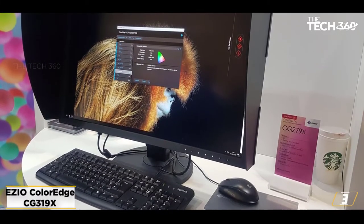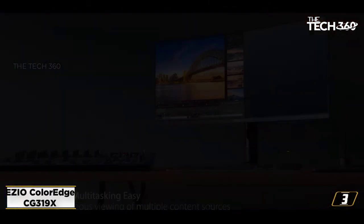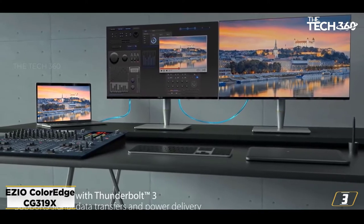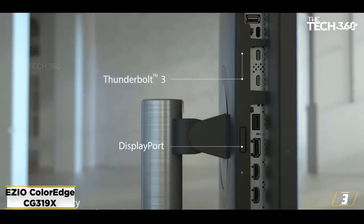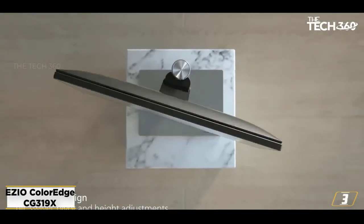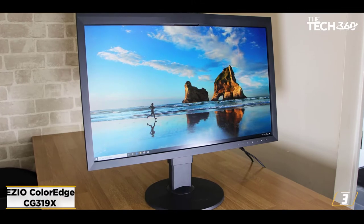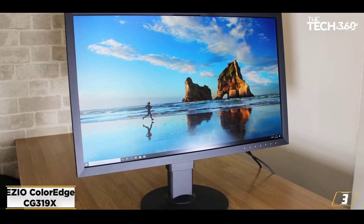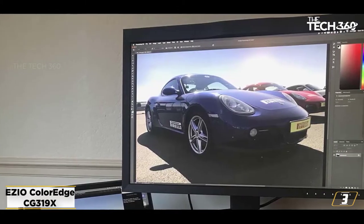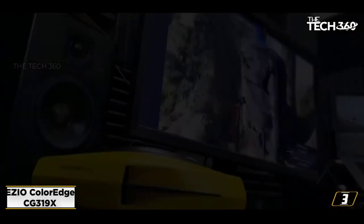At number 3: the EIZO ColorEdge CG319X monitor, our best pick for the established pro. As a professional monitor, the CG319X is not suited to aspiring users — it is only suitable for those who are already professionals. At 31.1 inches, it's bigger than other prosumer offerings. The color gamut is exceptional, rendering 99% of Adobe RGB and 98% of DCI-P3 color spaces — the color space used by the American film industry — along with full coverage of CMYK color spaces used by the printing industry. The display features a high contrast ratio of 1500:1 and 178-degree viewing angles.